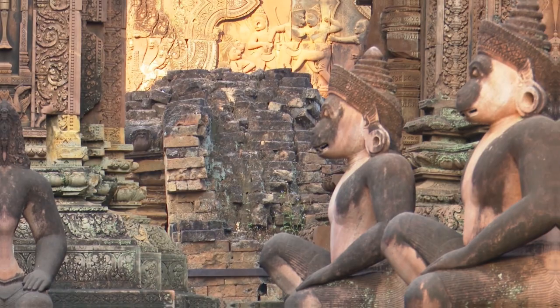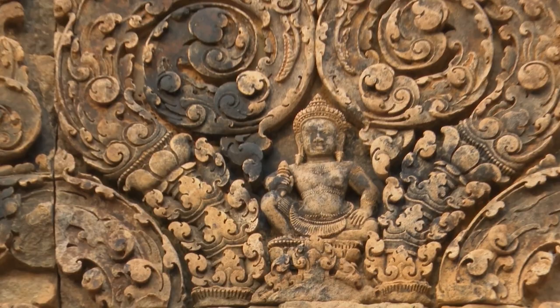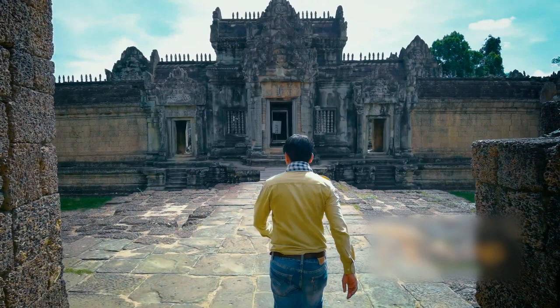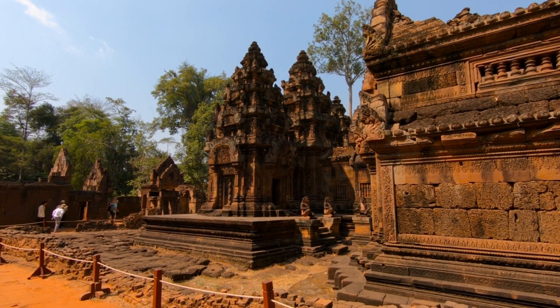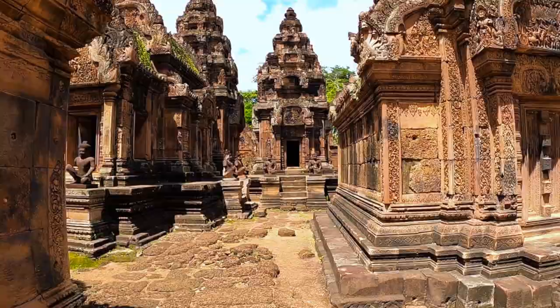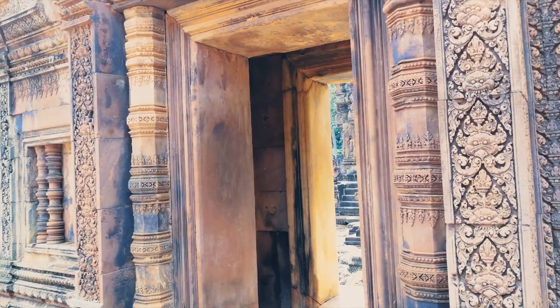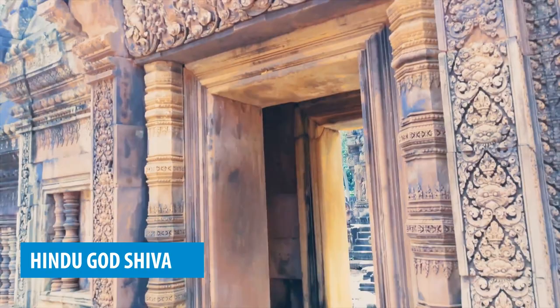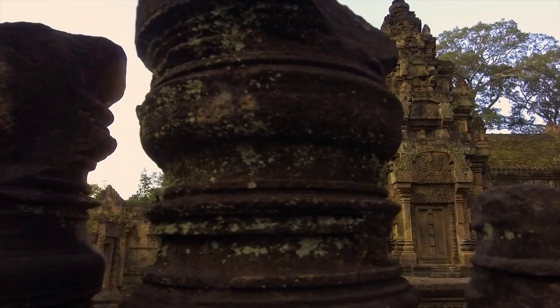Number 5: Banteay Srei Temple. If you're enchanted by ancient architecture and yearn to unravel the smallest of details, a visit to Banteay Srei Temple is an absolute must during your time in Siem Reap. Its secluded location and historical significance make it an ideal choice for those seeking a different and memorable experience. This hidden gem, located away from the bustling Angkor archaeological park, holds secrets waiting to be discovered. Dedicated to the Hindu god Shiva, the temple mesmerizes you with its exquisite pink sandstone carvings and intricate patterns, a testament to the remarkable craftsmanship of the past.